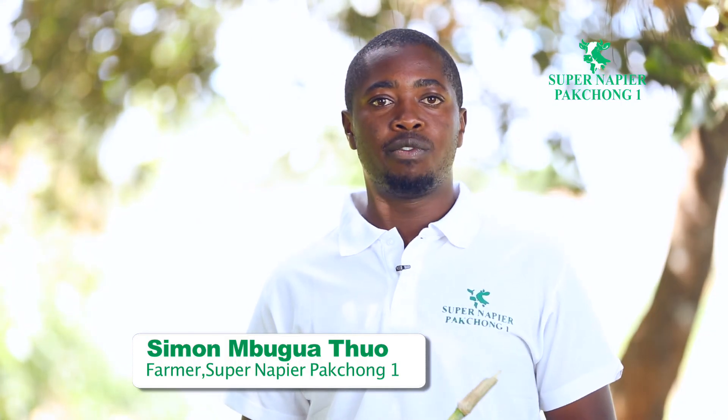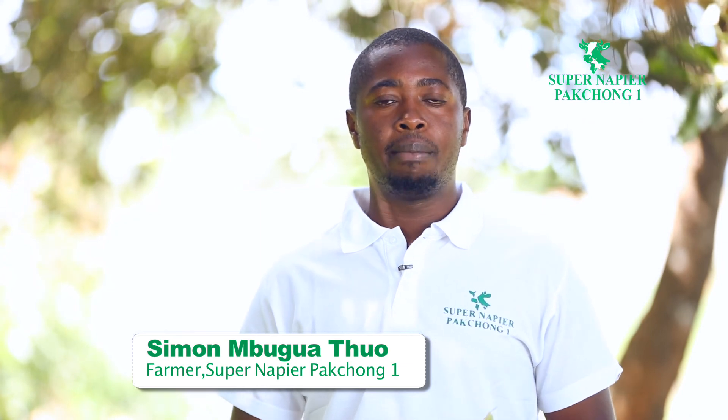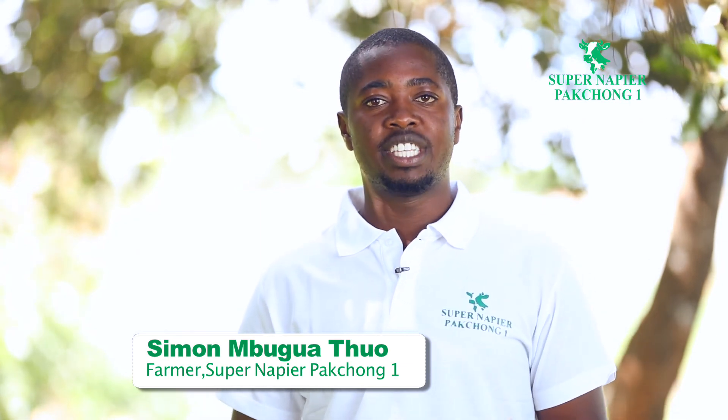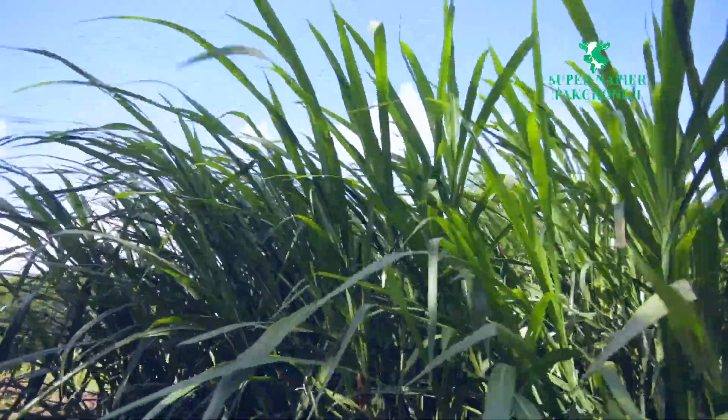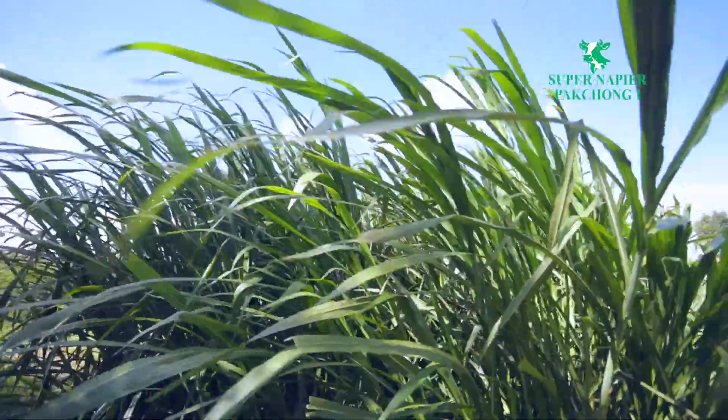I focus on fodders and generally I'm doing fodder research and development. Today we are at Kiambu County at Waruhio Agricultural Training College, one of the government college institutions in Kiambu, where we have set up a demonstration farm for Super Napier Pakchong One. Today I'm happy to tell you more about it — specifically its origin, some of its key qualities, and why you should get it as a farmer.